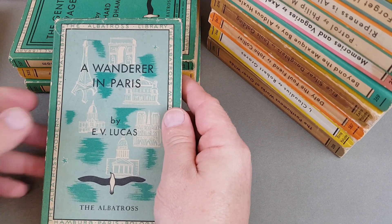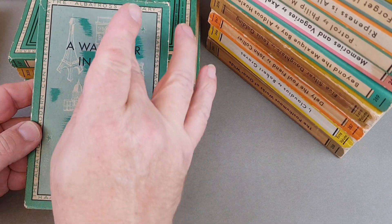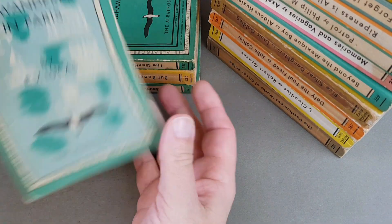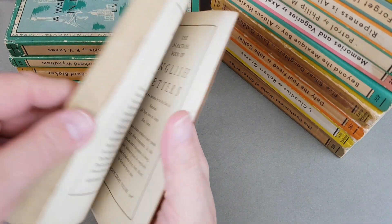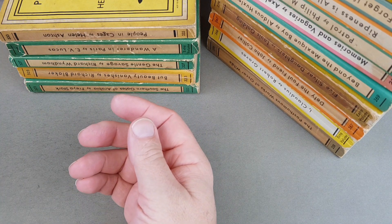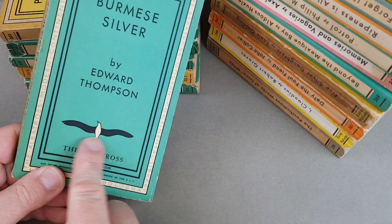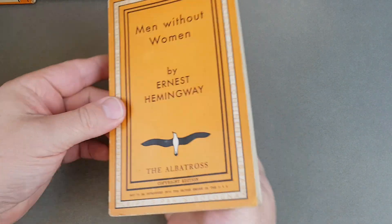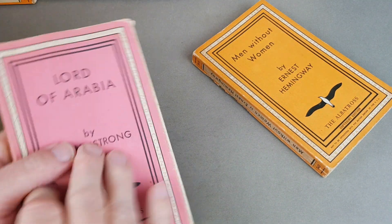If you ask any Penguin collector, they will have a few Albatross in their collection because it's almost impossible to collect vintage paperbacks without coming across a couple of them. This one's really nice — it's one of the few which has got a little illustration on the front. And here's a nice Ernest Hemingway, Men Without Women — that's a very nice one, probably the first time that was put into paperback, I would imagine.